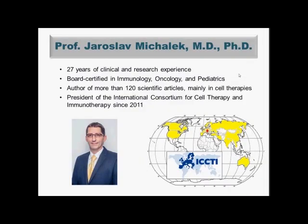My name is Jaroslav Michálek. I am a medical doctor with 27 years of clinical and research experience in medicine. I am board certified in immunology, oncology, and pediatrics, and I have also published more than 120 scientific articles mainly with a focus on cell therapies. Currently, I am also the president of the International Consortium for Cell Therapy and Immunotherapy, which focuses mainly on how to use cells as a tool for treatment of many diseases.